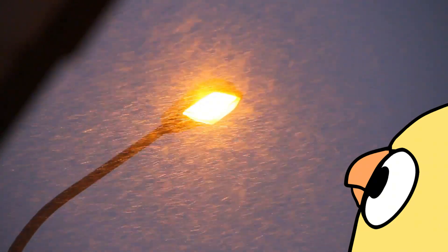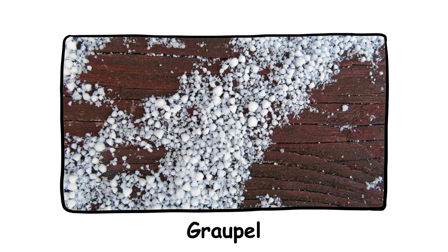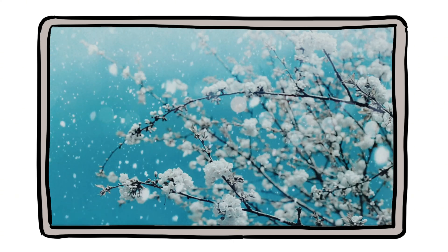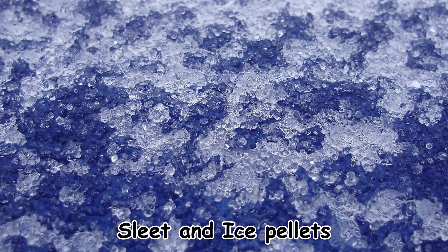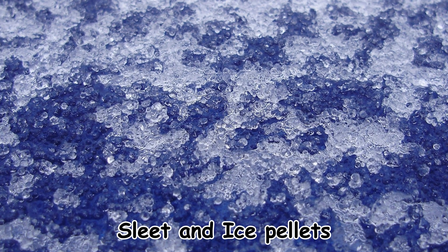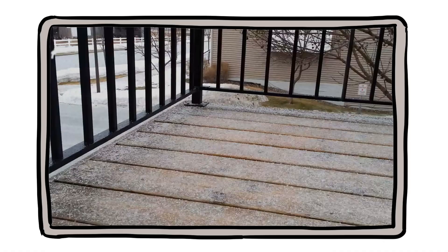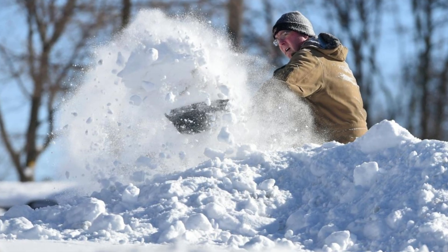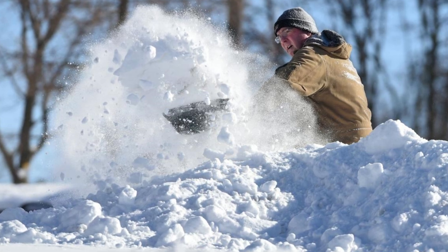Not all snow is slow and gentle. Graupel is snow that forms when super-cooled water droplets coat a snowflake, turning it into a soft, hail-like pellet. It falls faster, lands harder, and can sting if you're caught in it — think of it as snowflakes going punk. Then there's sleet and ice pellets, which are partially melted and refrozen snow or rain. These fall quickly and pack a punch. So if you ever feel like the snow is attacking you, you're not wrong — just being pelted by one of its meaner cousins.